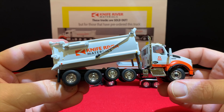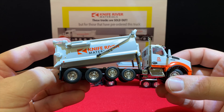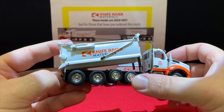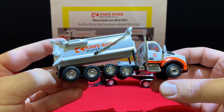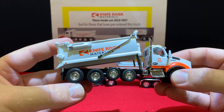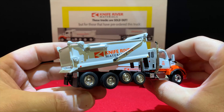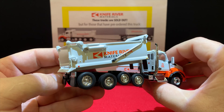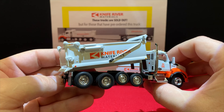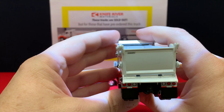First Gear did a nice job. There are a few things we probably would have expected that aren't here, like working suspension, but personally I'd rather not have it — it looks better because it doesn't droop around as much as the others do. On the back of the cab you've got two little brake lights, which are kind of pointless with a dump truck, but they're there.